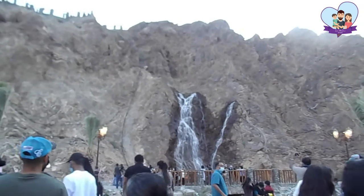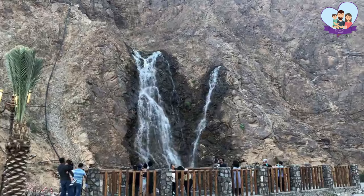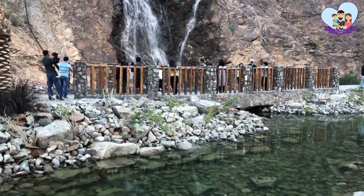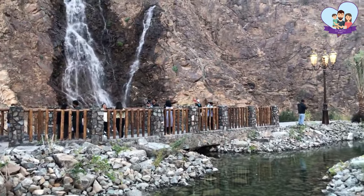Everyone is somewhat maintaining social distancing, so I think it's safe. That's the waterfall I told you about — it's 25 meters tall — and there's a pond here as well. All of it is man-made, so how cool is that!